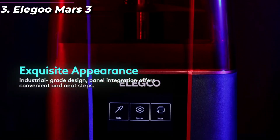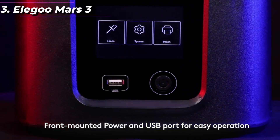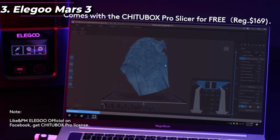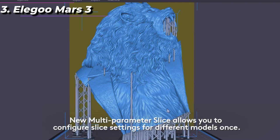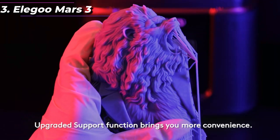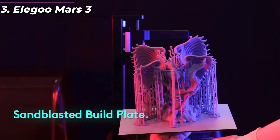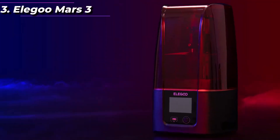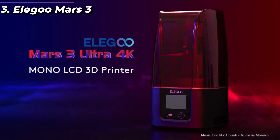The Mars 3 is compatible with a wide range of resins, including standard resins, ABS-like resins, and flexible resins. It also has a built-in air purification system to help reduce the odor associated with resin printing. Overall, the Elegoo Mars 3 is an excellent 3D printer that offers impressive features and capabilities at an affordable price. Its monochrome LCD screen, large build volume, and user-friendly interface make it a great option for both beginners and experienced users alike.